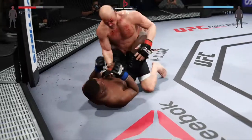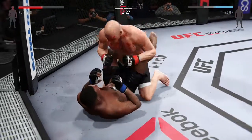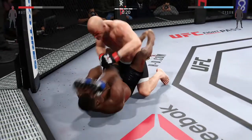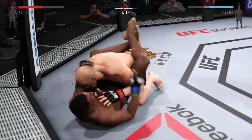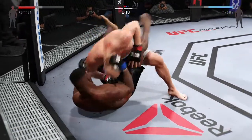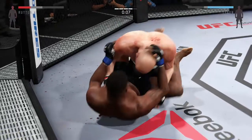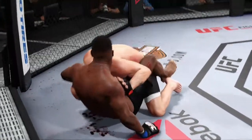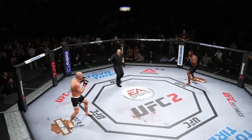Moved back and into a full guard. Big punch from the bottom in the final seconds of the round. He tries to move into half guard. They have fought for 20 minutes. That is the end of round number four.